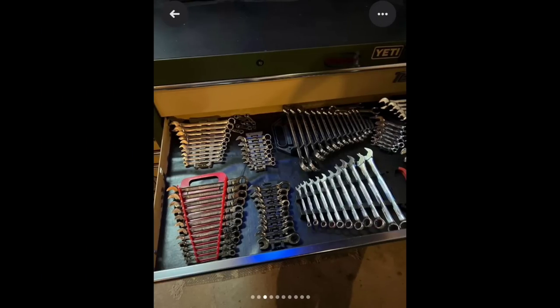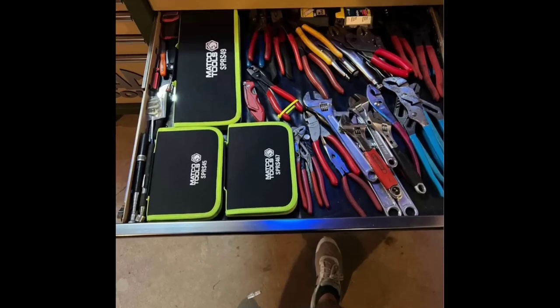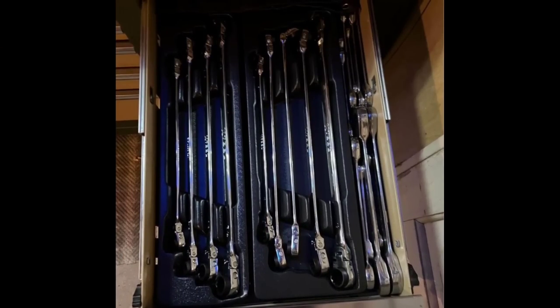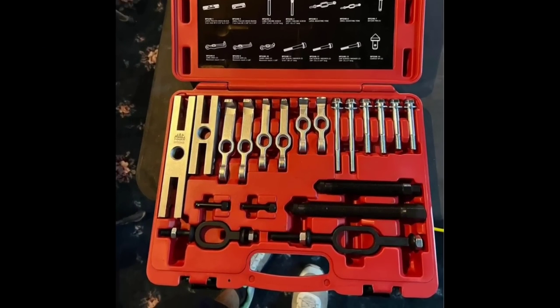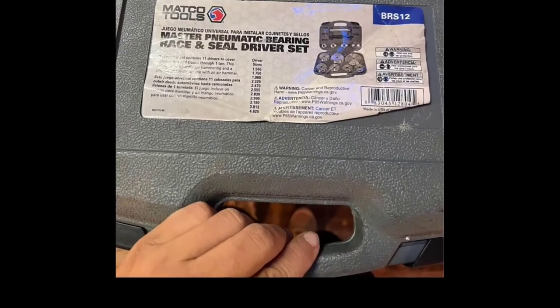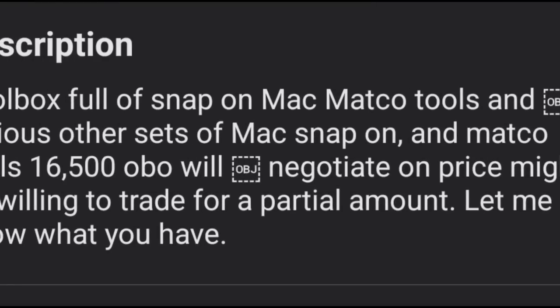Look at all these wrenches and pliers. The market is so saturated with guys that want to get out of the business. You're getting cordless tools — granted you've got to make a bigger initial investment to buy both sets of wrenches: offset ratcheting zero-degree offset wrenches, SAE and metric, fuel line disconnect set, bearing puller sets, seal drivers. A toolbox full of Snap-on, Matco, and Mac tools — $16,000, willing to negotiate and possibly trade.